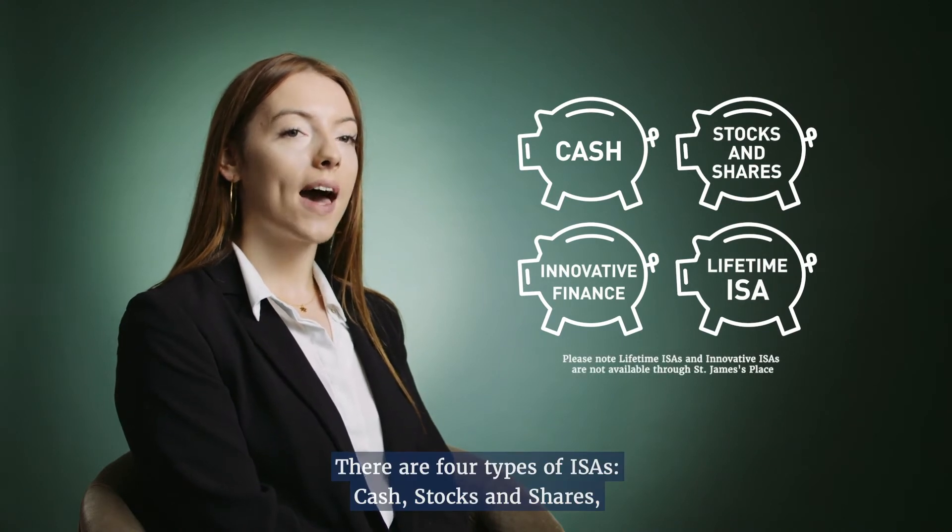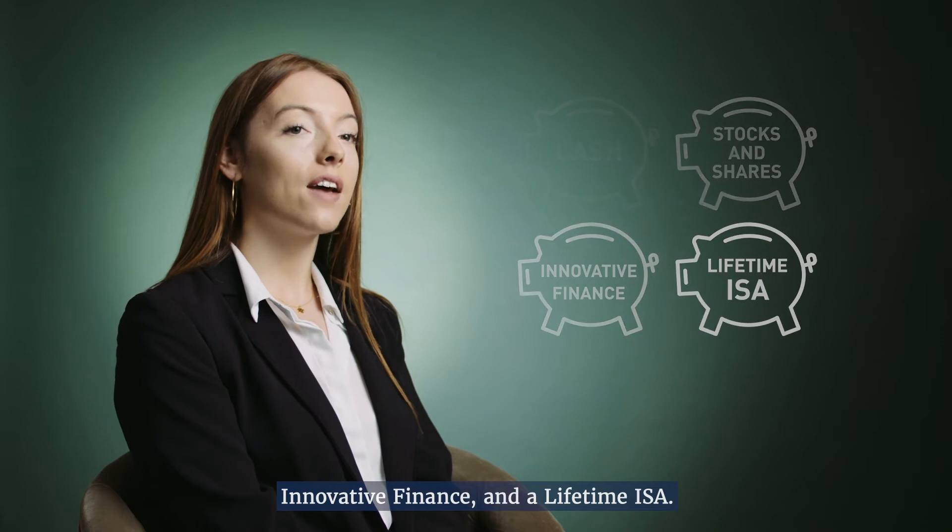There are four types of ISAs – cash, stocks and shares, innovative finance and a lifetime ISA.